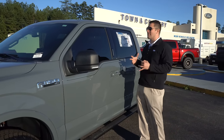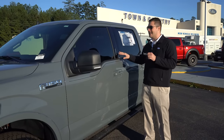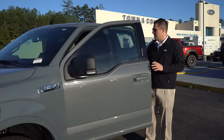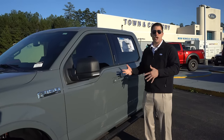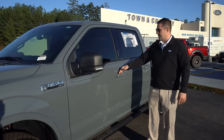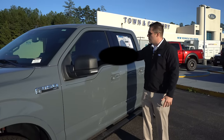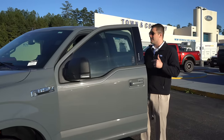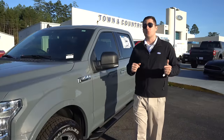Another favorite feature of mine is Ford's security code keyless entry system. You can throw the keys inside the truck, lock it up — say if you're at the beach — and just type in your personalized code to get back in. Nobody can get into your truck without that code. It's a very cool feature that the Ram simply does not have.